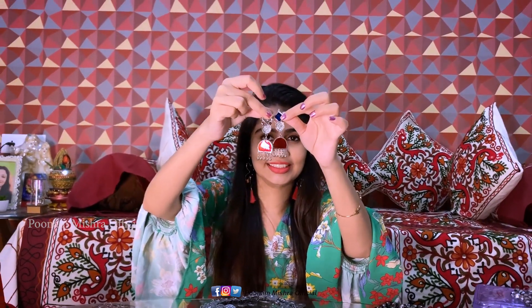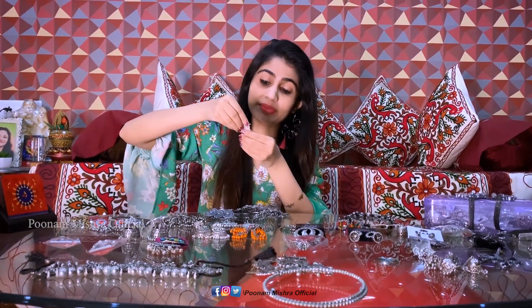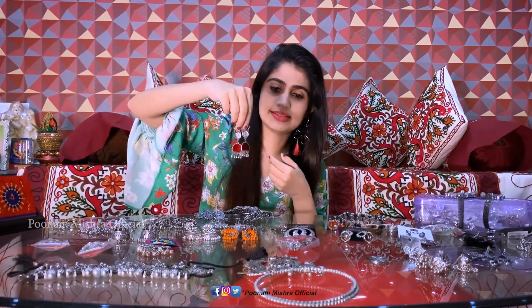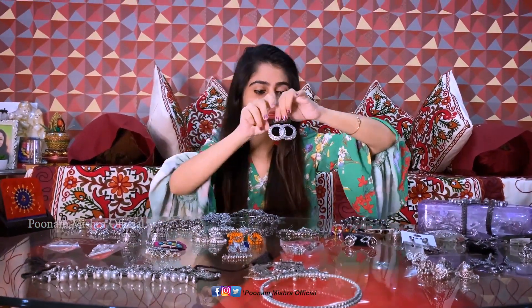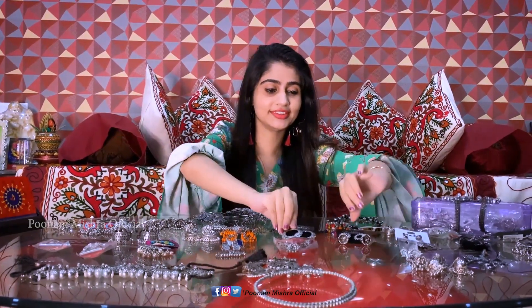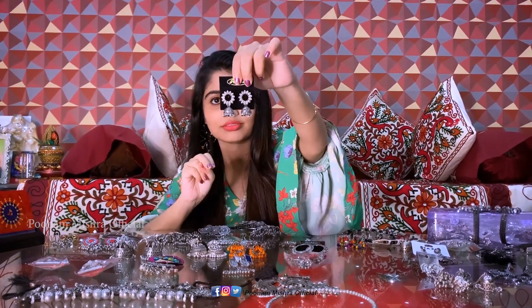I'll feature it in a video — it looks really good. I got this for just Rs. 30. Can you imagine — 30 rupees! And this one is Rs. 20. I bought both of these from Fashion Street in Mumbai. And this beautiful piece is from Ankita's collection — the Switha collection. I'll give her Instagram link and phone number in the description box so you can directly contact her.